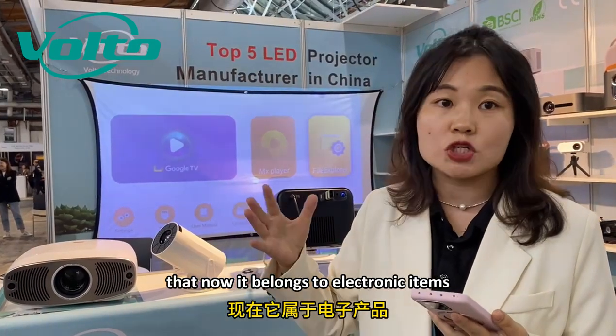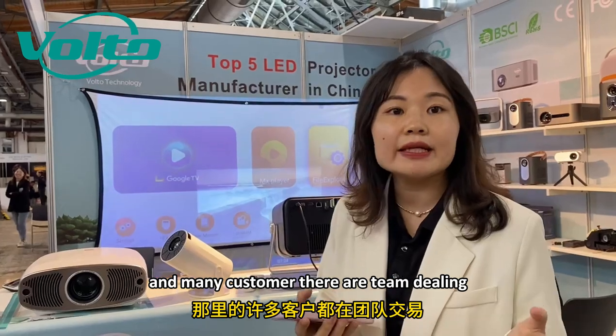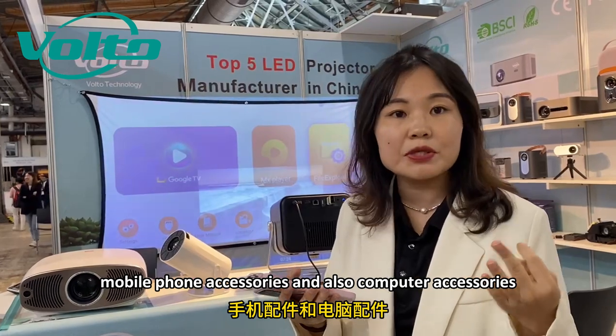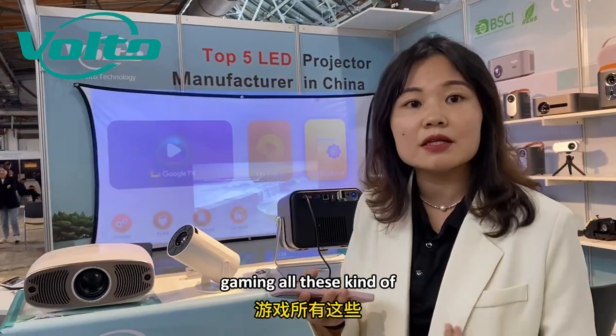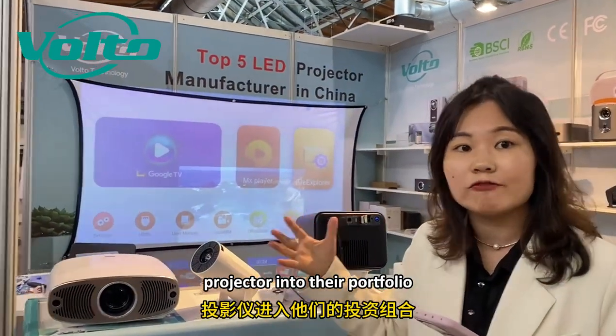The LED projector now belongs to the electronics category — it belongs with smartphones. Many customers are doing tablets, mobile phone accessories, computer accessories, and gaming. All these kinds of electronic items, and they can add the projector into their portfolio.